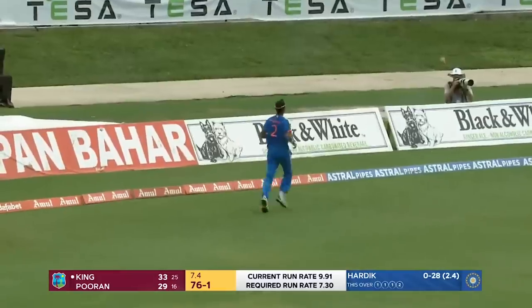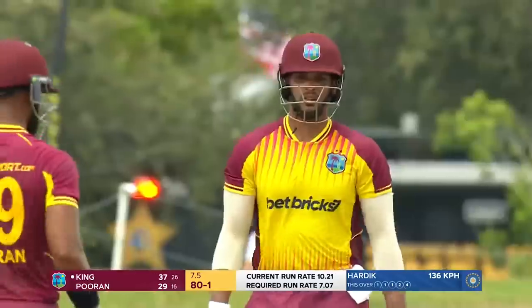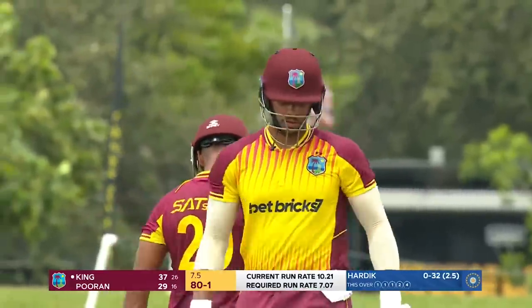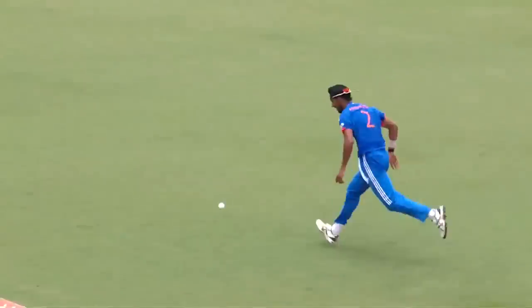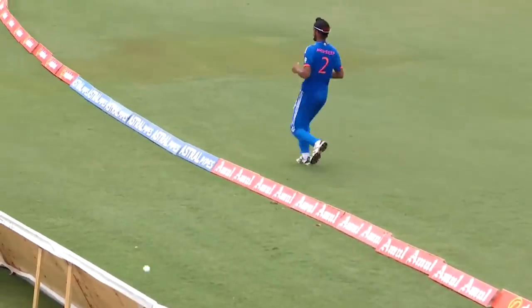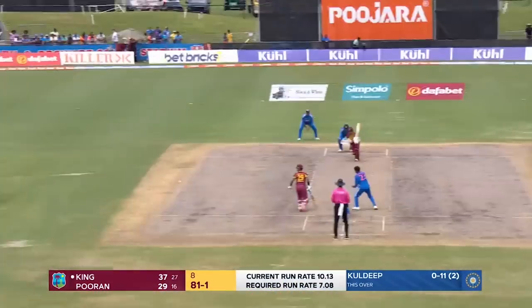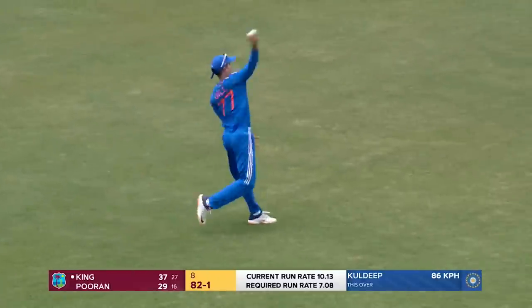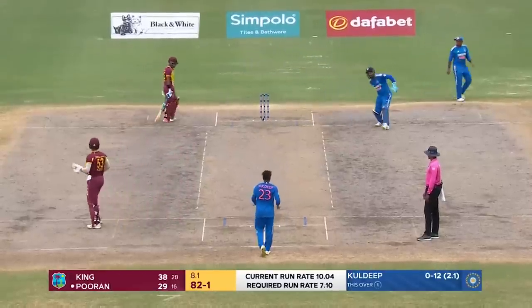That is just superb timing — it has raced past Arshdeep who stood no chance. That's where Brandon King is so strong; sometimes it has led to his downfall flashing outside off stump, but for him he'll say it's a high percentage option. Hardik Pandya wanted Arshdeep to dive. From a West Indian perspective, this is Kuldeep's third over — none for 12.